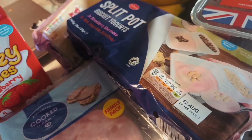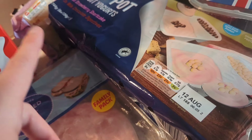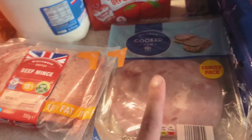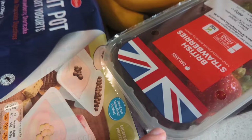We also got these yogurts because the kids like the Müller ones. These are the split ones — basically the Lidl version — and they were half the price of Müller ones, even cheaper than when the Müller ones are on sale. And we got ham for sandwiches, toasties, etc.